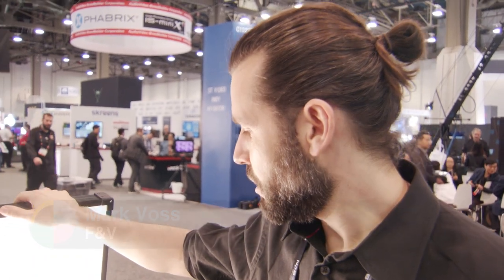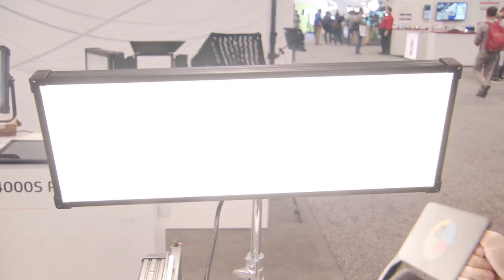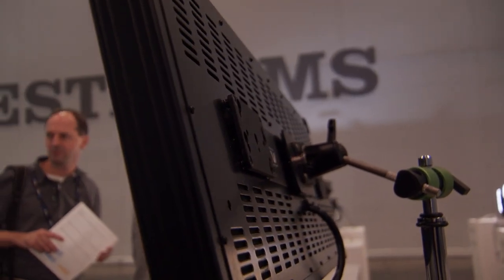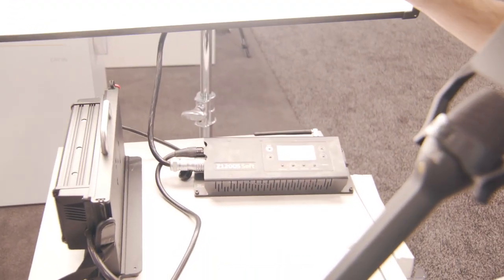So the biggest member of the Soft Series. The properties, like the beam angle of 120 degrees, are similar to the other members of the Soft Series. But what is special about it is the shape — it's more elongated. You can use it vertically and horizontally, so you can also light up a person from the side and similar applications.